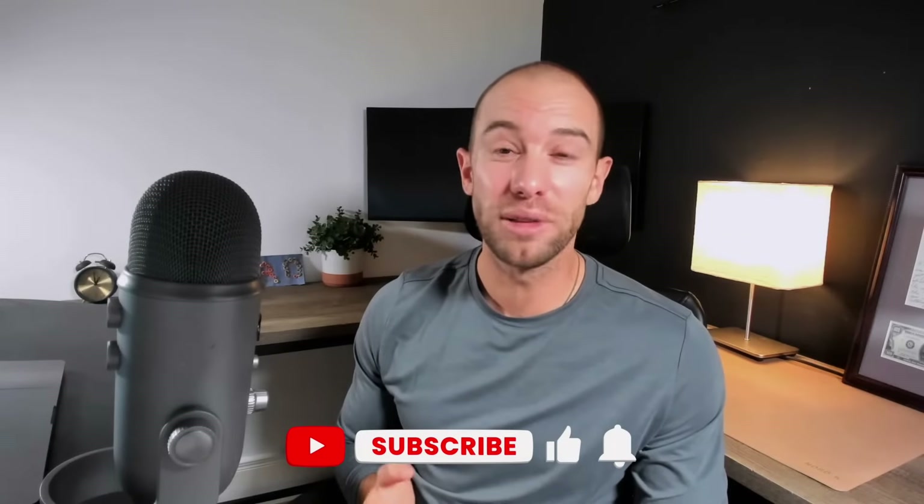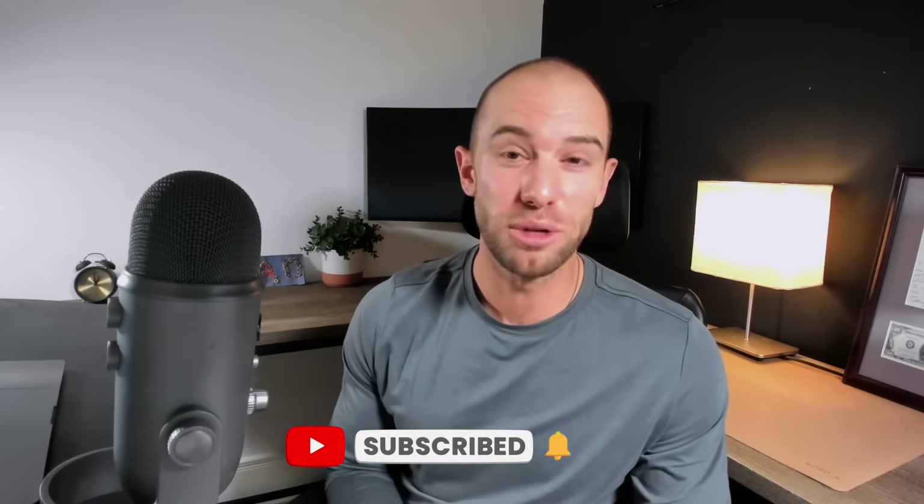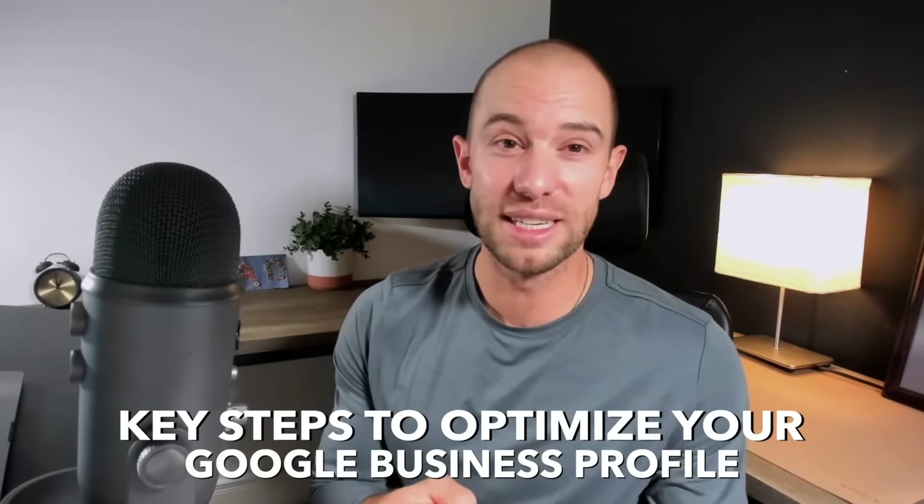First, if you like this content and want more, please like and subscribe — I don't sell anything on here, and your likes and subscriptions are what keep me going. So let's get started with the key steps to optimize your Google business profile.